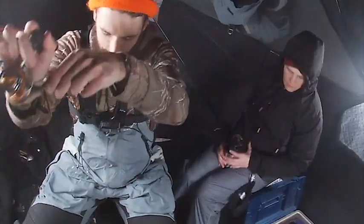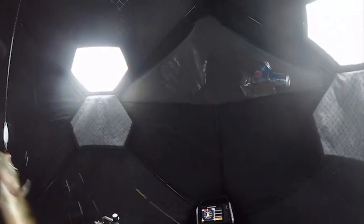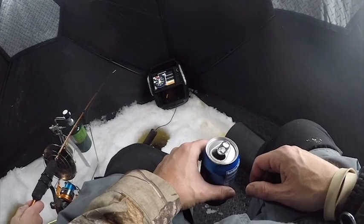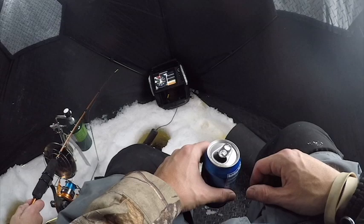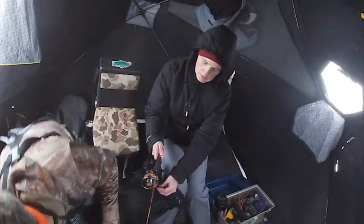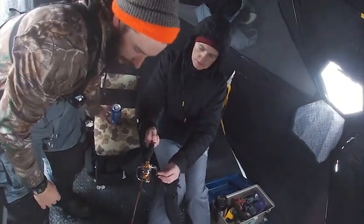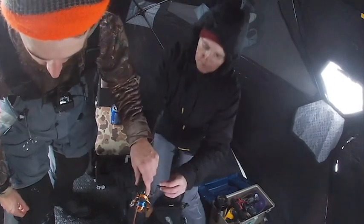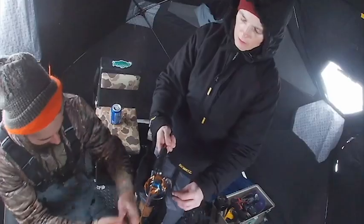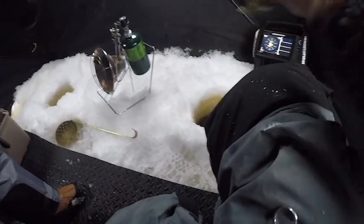Oh my god, he hit it so hard! That's a good one too - not a tank, but good. Lift, lift, lift, lift! Lift and reel, lift and reel, keep it straight over the hole! Keep reeling - straight over the hole - keep reeling, keep reeling. There he is! Yeah! And it's a keeper!